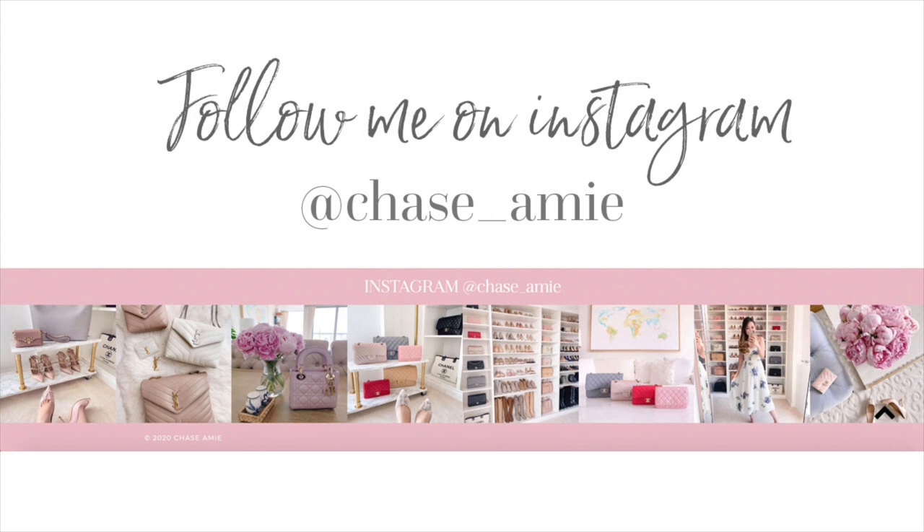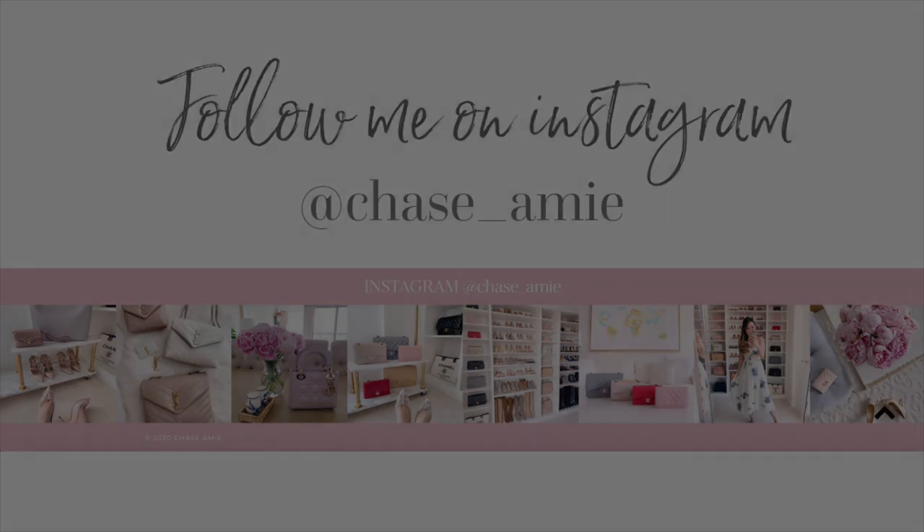That is it for this video, guys! I hope you enjoyed it. Let me know in the comment section below if you agreed or disagreed with my picks, or if you think I missed any classic pieces out. I will also include links to everything I featured in the description section, along with the details of that discount code as well. If you enjoyed the video, please do give it a thumbs up, and as always, thank you so much for watching — I will see you in my next one, bye guys!